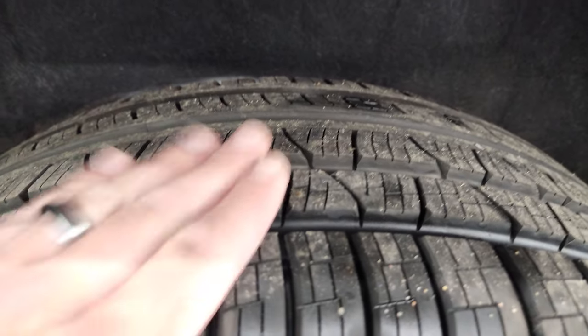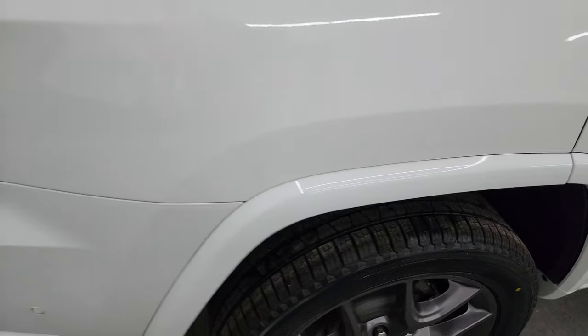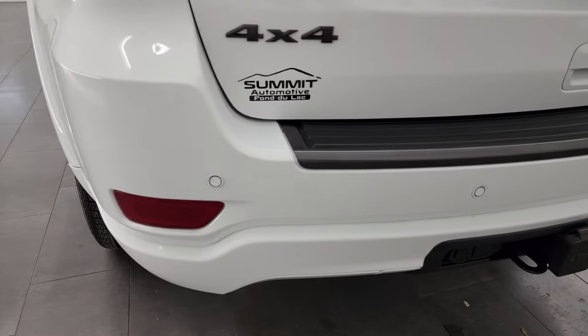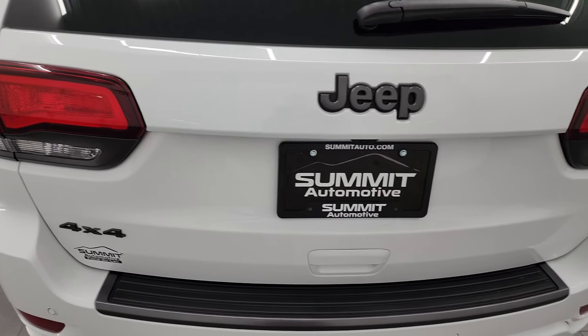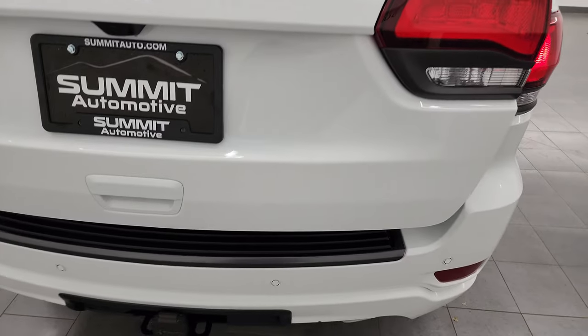These back tires are brand new too. Coming around to the back of the vehicle, you get the LED tail lamps. The rear bumper is in excellent condition. It does have backup parking sensors, a towing package with the receiver hitch, 4-pin and 7-pin wiring. This one also has the rear load leveling suspension.